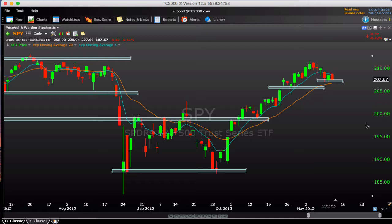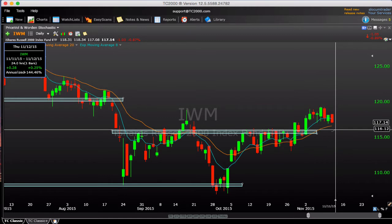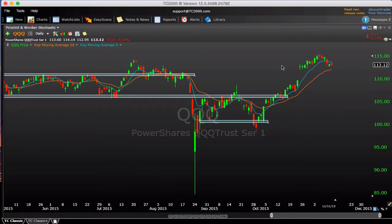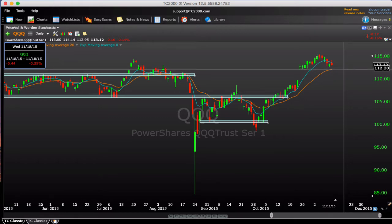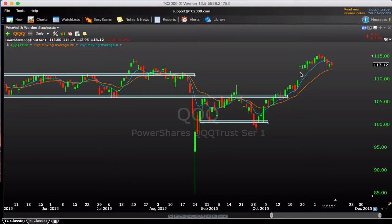Looking at other indices — the IWM is pulling back today but still holding above the breakout area around 116, and it's above all the fast moving averages. The Qs are basically flat today, the most constructive of the indices. There's very clear support right around 112.20, a level that was holding as support in late October. We may need to fill that gap — it's pretty glaring — so we'll have to see how that holds up in the near future.